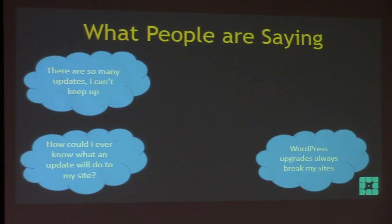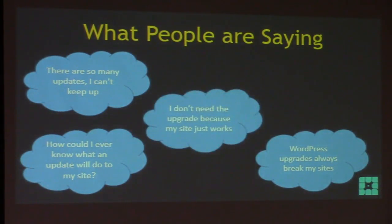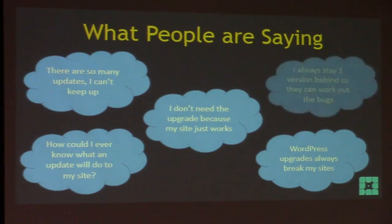'How could I ever know what an update will do to my site?' That's a very fair question — there are 300 new features in the last release, how could you know what they'll all do? My favorite: 'I don't need the upgrade because my site just works.' I don't need to service my car because it just works, right? And 'I always stay one version behind so they can work out the bugs.' I can't tell you how much time goes into working out the bugs before they release.